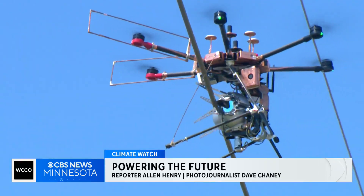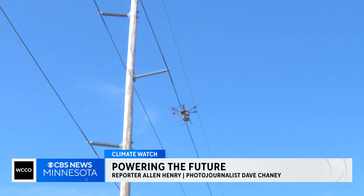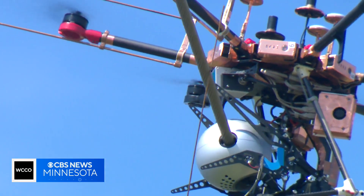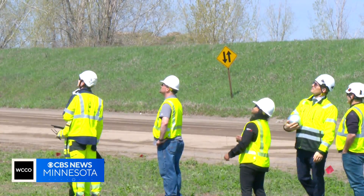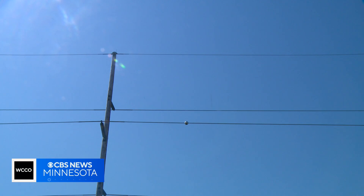A drone in two minutes is all it takes to install a Heimdall neuron onto a power line. Inside a neuron, thousands of dollars worth of sensors feed back data about the power line in real time — everything from temperature, angle, wind speed, and more.